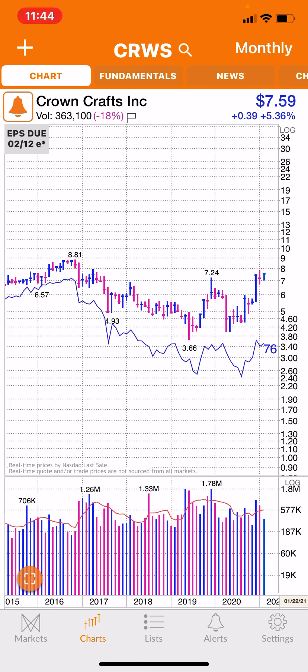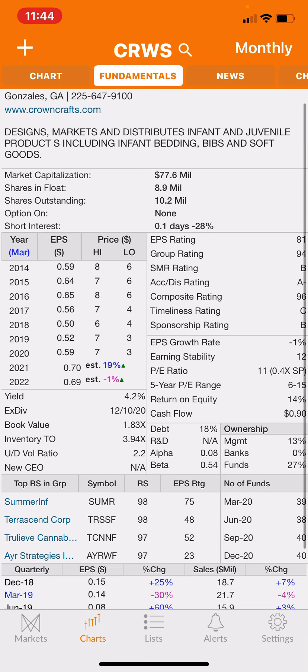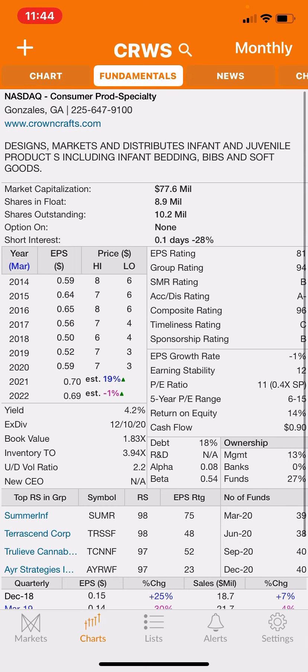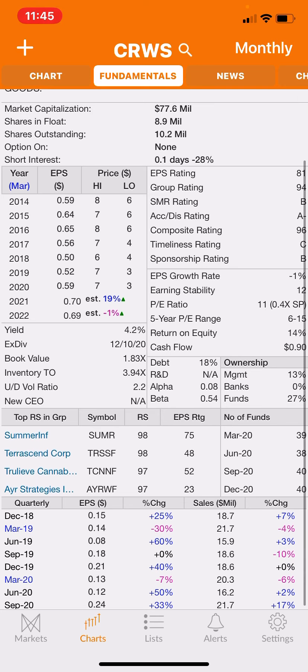No reason why this stock can't go past $8.80 and see double digits in the short term and make new highs. It's a profitable company. Here are the fundamentals — they design, market and distribute infant and juvenile products including infant bedding, bibs and soft goods. It's a $77 million dollar company with only 8 million shares outstanding, paying a 4.2 percent dividend. Management owns 13 percent and mutual funds own 27 percent of the stock.